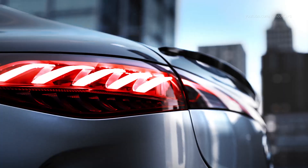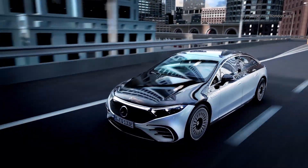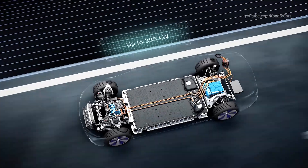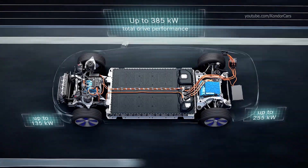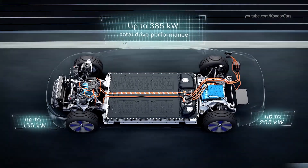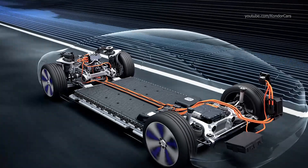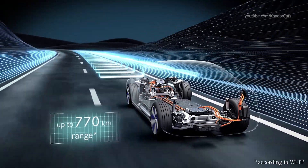Silence as luxury becomes the guiding principle of the new EQS. The four-wheel drive with two E-engines are harmoniously coordinated. Depending on the driving requirements, both drive modules are intelligently combined for optimal performance and efficiency. The result? Long range with strong performance.